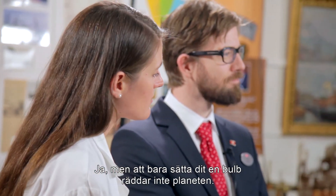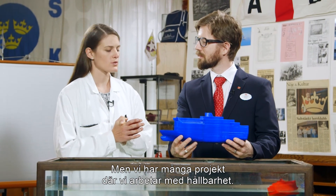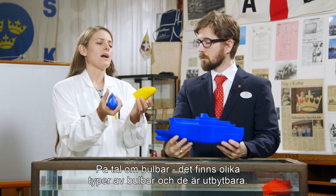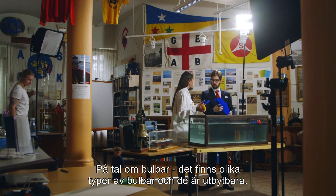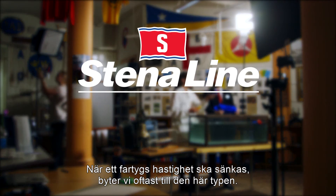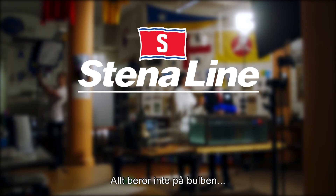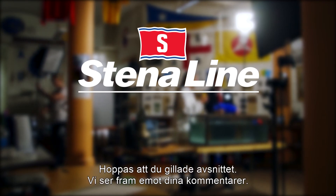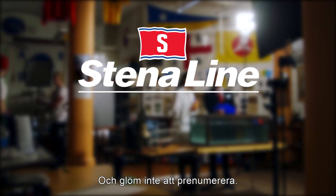But only adding a bulb does not really save the planet — we do a lot of different projects for sustainability. When it comes to bulbs, we can have different types of bulbs. And when lowering the speed of a vessel, we usually tend to go from this type of bulb to this type of bulb. We hope you've enjoyed this episode and we're looking forward to your comments. Don't forget to subscribe to know about future episodes.